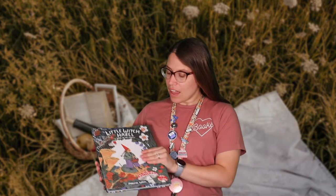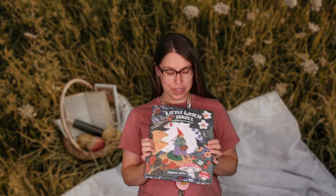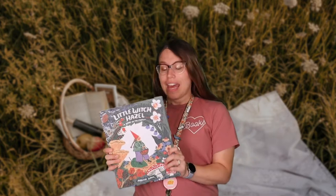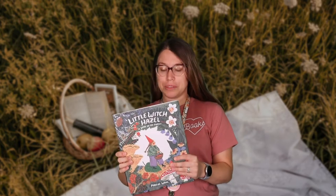Hi, I'm Lindsay and as you probably know I am one of the children's librarians here at Bartholomew County Public Library. Today I wanted to share one of my favorite children's books with you. This is called Little Witch Hazel, A Year in the Forest by Phoebe Wall, and it is just a beautiful, beautiful book.